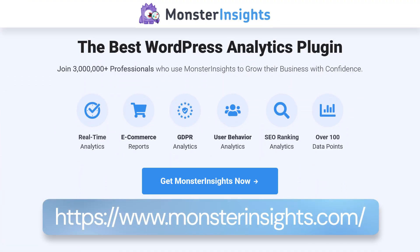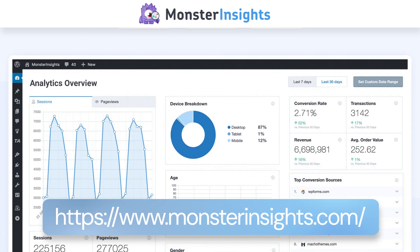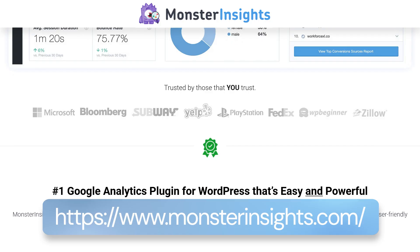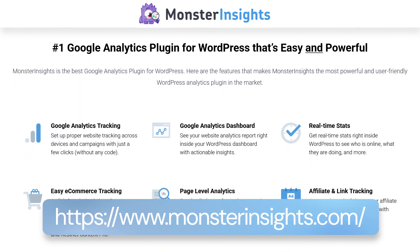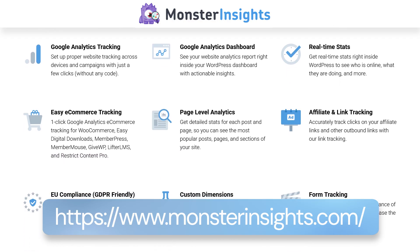The next must-have plugin for your WooCommerce store is MonsterInsights. MonsterInsights is a fantastic plugin that helps you connect and configure Google Analytics on your website and WooCommerce store. The challenge with Google Analytics is setting it up, and for WooCommerce especially, it can be even more challenging. MonsterInsights takes all the trouble away by making it a one-click solution.